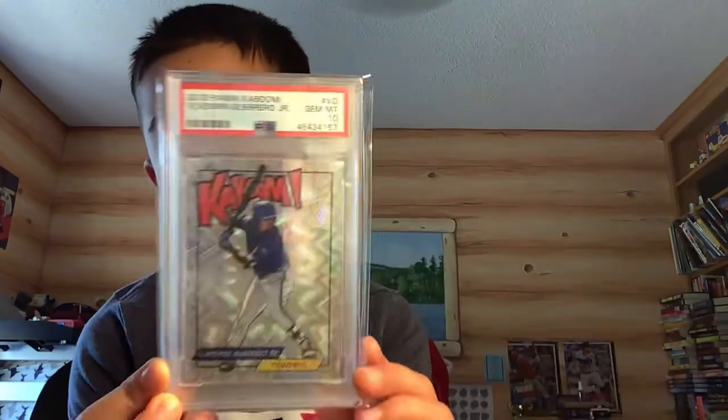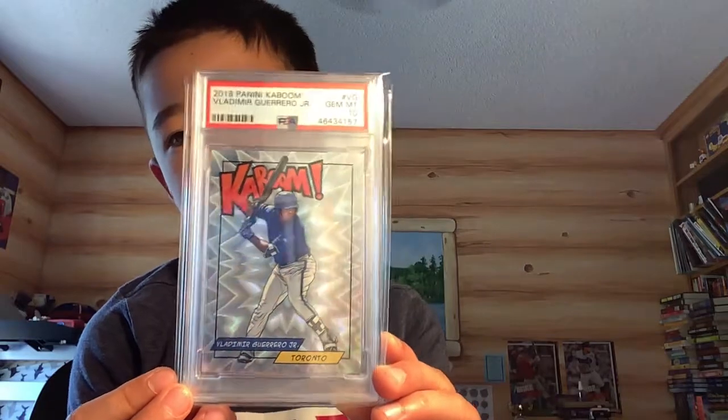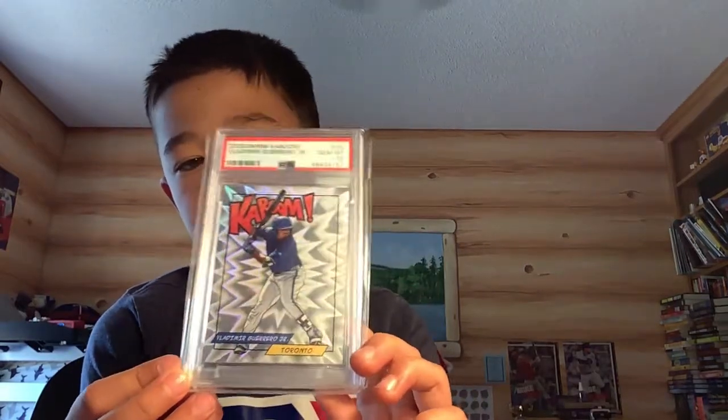And my favorite: 2018 Panini Kaboom Vlad — my dad bought this for $130. Thank you for watching. I hope you guys have some really nice Vlad and Otani cards. Bye!